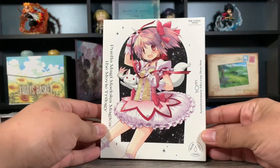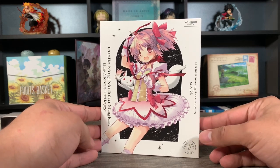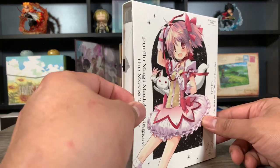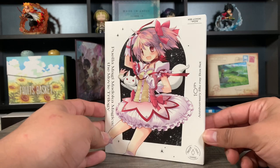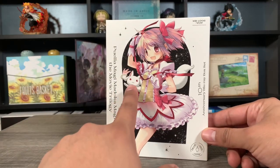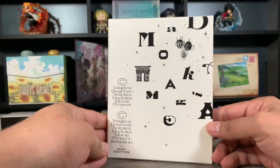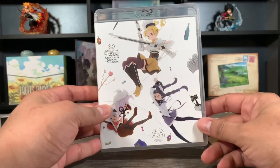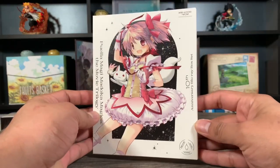In at number 10 is the Puella Madoka Magica movie trilogy by Aniplex. Aniplex sometimes just goes with a simple design and I don't mind — I do like this set, it's just a little too plain for me. They went with sort of flimsy cardboard instead of the hard cardboard that more premium limited editions use. But overall I still really like it. I think Madoka looks really cute, and the back looks pretty nice too — simple, but the black on white works. I always love the Aniplex clear cases and the artwork used is also really nice.